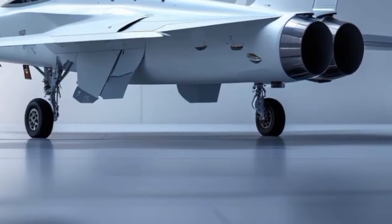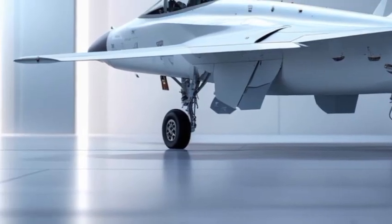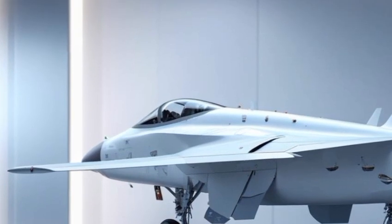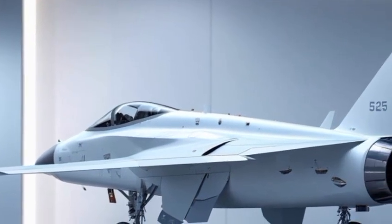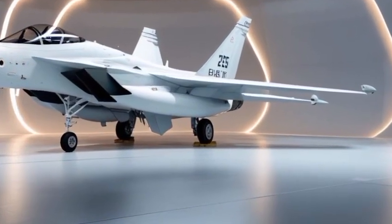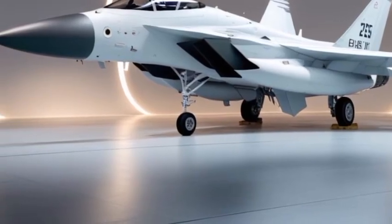First introduced in 2021, the F-15EX was designed to update and expand on the legendary F-15 platform. It combines proven airframe reliability with cutting-edge 21st-century tech. The Eagle II is built for fast production, ease of maintenance, and, most importantly, total air superiority.